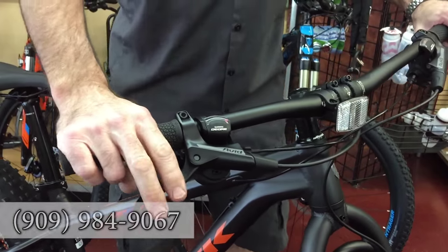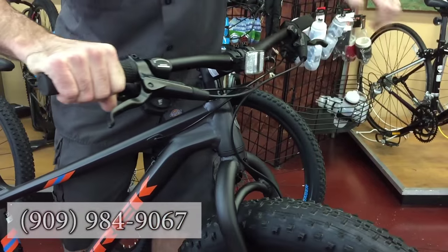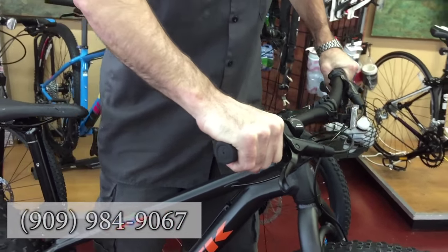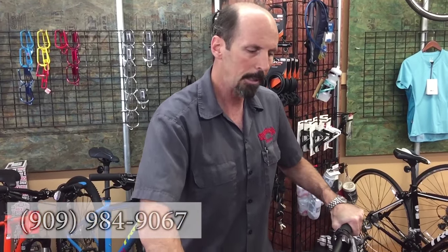It has Avid hydraulic brakes, so tons of stopping power to stop those nice big tires. If you're looking for a bike to tackle some crazy riding, or you're a more novice rider who feels intimidated by some of the trails, this big tire with lots of traction is going to give you the confidence to tackle trails that on your normal hardtail mountain bike you were scared to ride. Definitely something to test ride or take a look at.